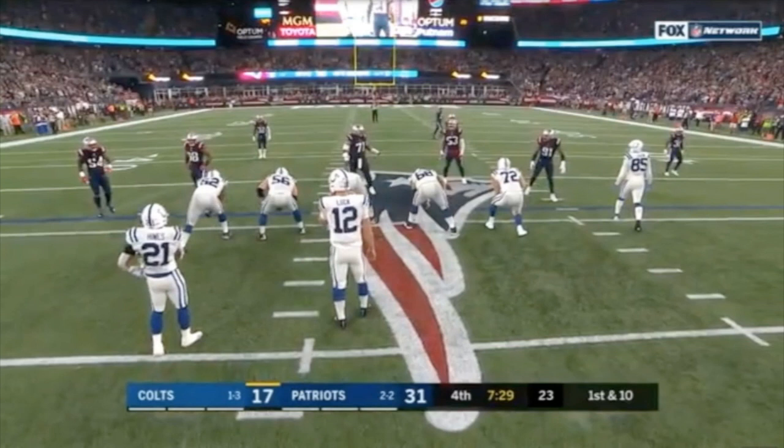Last week against the Dolphins it was the final touchdown run by Sonny Michel. And for this week, it is going to be the tip drill interception from Jonathan Jones with about seven and a half minutes remaining in regulation. This is the defensive possession following the Tom Brady to Josh Gordon touchdown pass — Brady's third touchdown pass of the evening and actually his first touchdown pass to Josh Gordon, which made it the 71st different receiver that Tom Brady hit for a touchdown pass, breaking the tie with Vinny Testaverde.